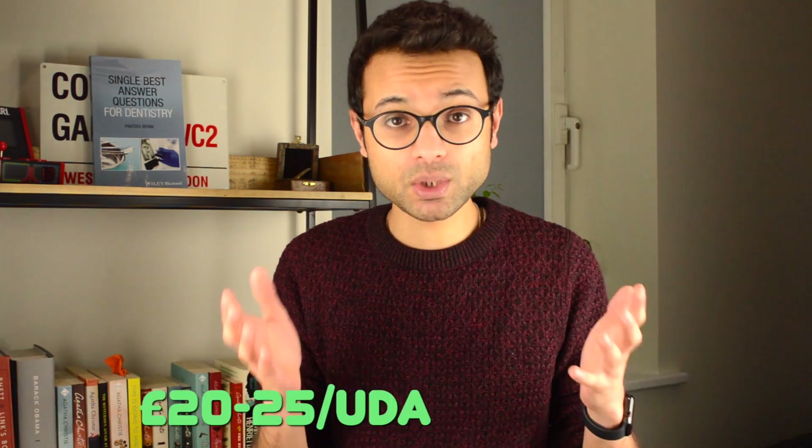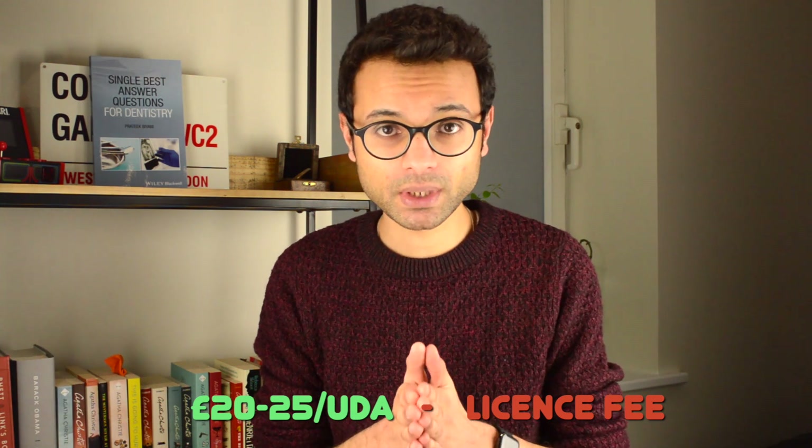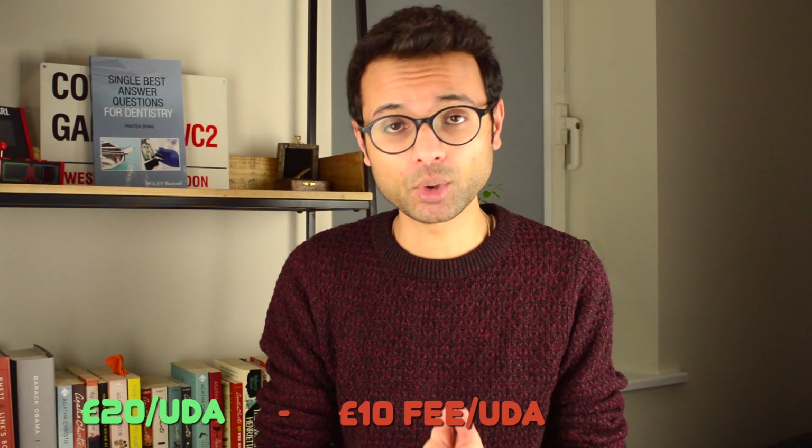So dentists earn using UDAs, and we've looked at which treatments provide how many UDAs. The dentist will get a set value per UDA that they do. This value depends primarily on the contract that the practice holds and how much they're going to get per unit of dental activity. These values on the contract are very variable, even over an area. Let's use a value of between £20 and £25 per UDA. From this, as a dentist, you're then going to have to pay the practice a license fee, which is usually 50% of this UDA rate. So if we take a UDA value of £20 for easy maths, you would pay £10 as your license fee to the practice — so per UDA that you are performing, you would get £10.